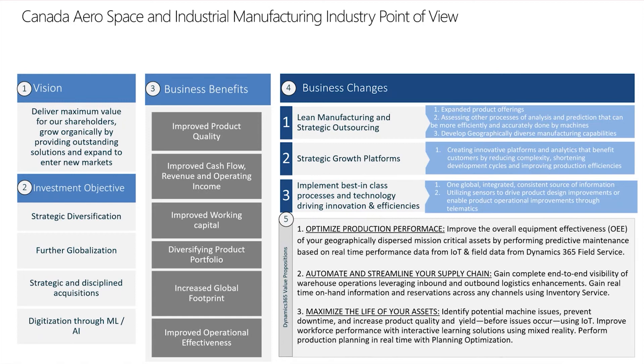As it relates to implementing best-in-class processes and technology and driving innovation and efficiencies, we found that two projects seem to reoccur the most. Number one is driving towards a global, integrated, and consistent source of information, and also utilizing sensors to drive product design improvements and enabling product operational improvements through telematics.